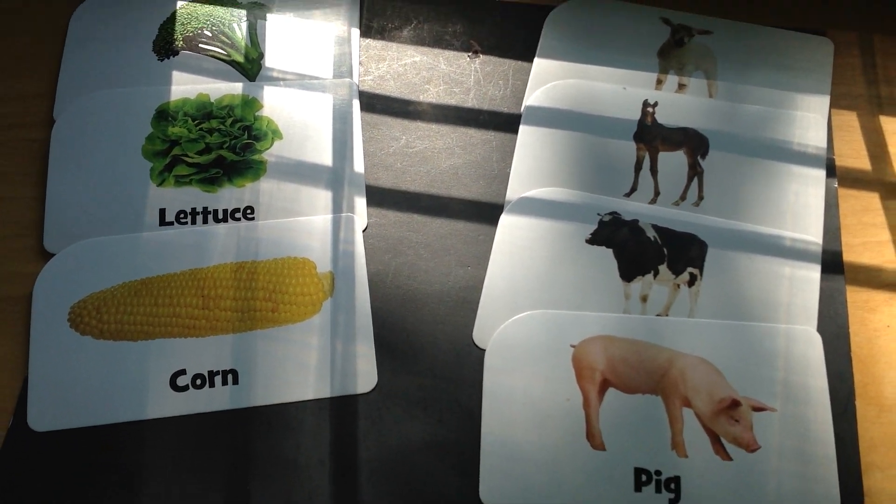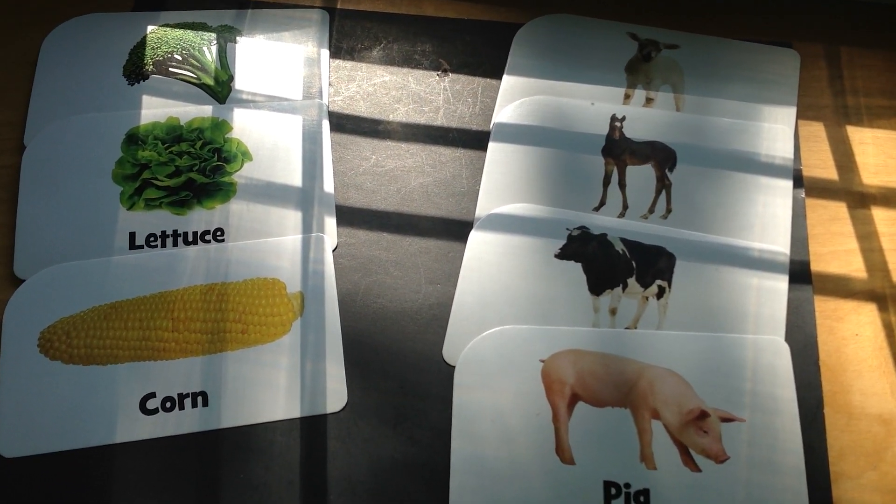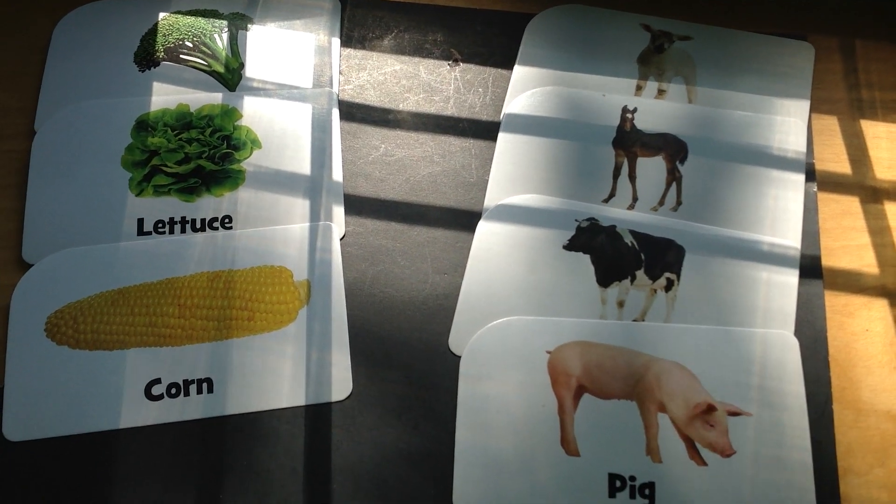Wow, fantastic job sorting. Awesome job. Toodles!